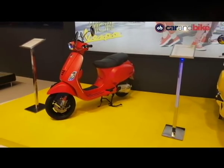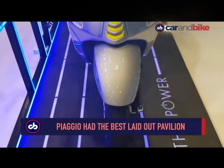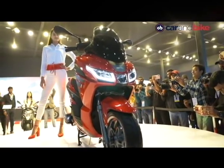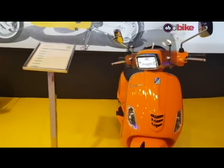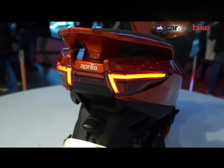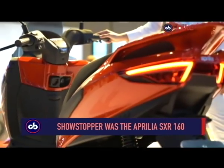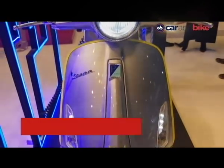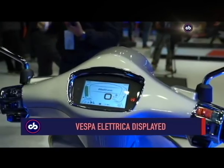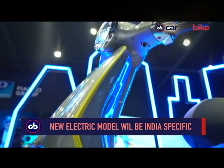At number four is Piaggio. Piaggio India had one of the best laid-out pavilions at the event, showcasing the company's Aprilia and Moto Guzzi premium bikes, the new BS6 range of Aprilia scooters, as well as the 2020 facelift models of the Vespa range of scooters. The showstopper at the Piaggio India pavilion, no doubt about it, was the all-new Aprilia SXR 160. Adding to the excitement was the Vespa Elettrica, the electric Vespa scooter already on sale in Europe, with an all-new electric scooter coming for India very soon.